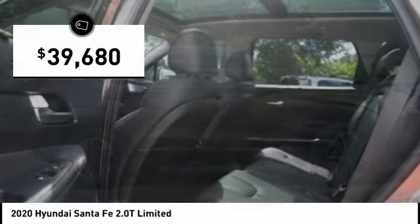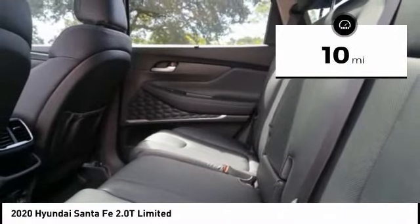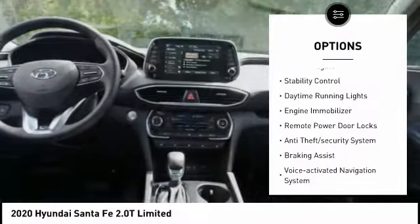And it is priced below $40,000. This vehicle has less than 100 miles. Here are some of this vehicle's great options: tire pressure monitoring system, roof rails, power lift gate.